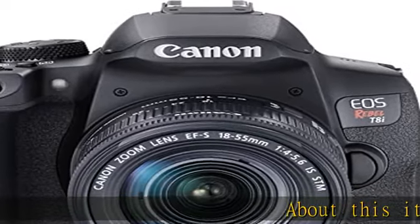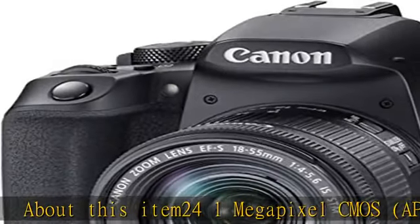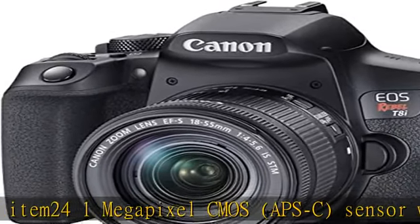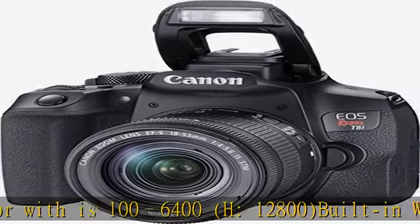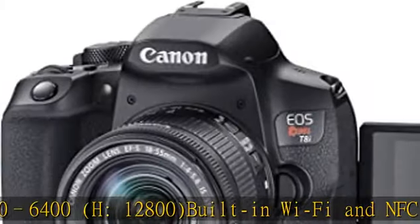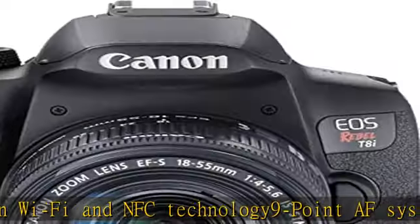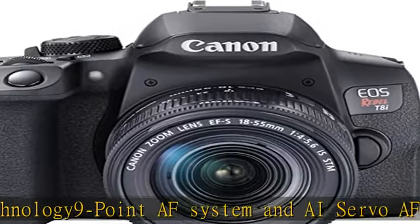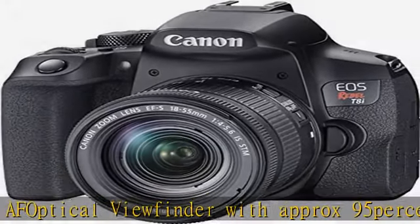About this item: 24.1-megapixel CMOS sensor with ISO 16400, H-12800, built-in Wi-Fi and NFC technology, 9-point AF system and AI Servo AF, optical viewfinder with approximately 95% viewing coverage. Use the EOS Utility Webcam software, Mac and Windows, to turn your compatible Canon camera into a high-quality webcam. See the description to get this product today at the best price.